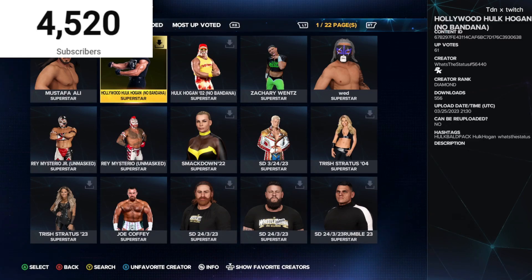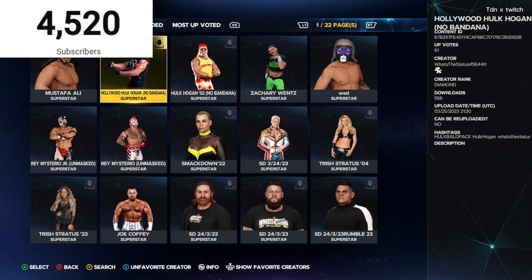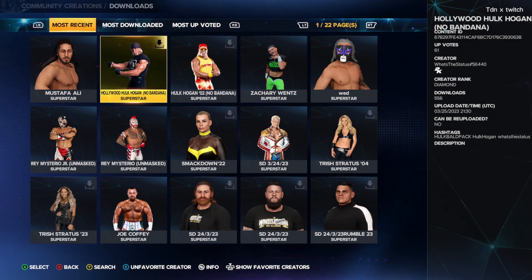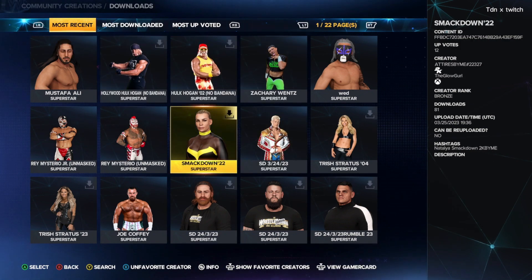What's up guys, welcome back to a brand new video! Today we got some new updated SmackDown attires from this past SmackDown — a whole bunch of new attires to go through. Before we get started, if you guys drop a like, comment, subscribe, and turn on your post notifications — we're on a road to 4,530 subs, we're 10 subs away. Let's get it, pop them in 50-plus likes on the video to hit recommended.